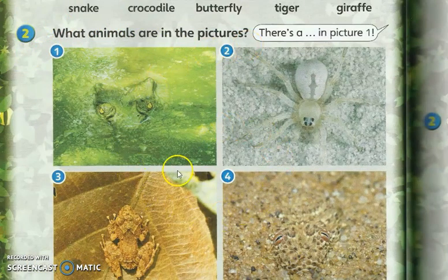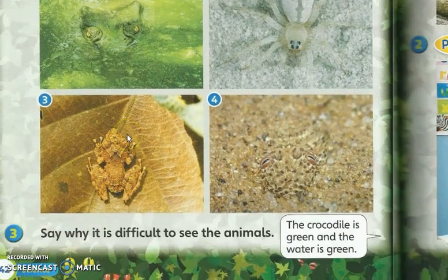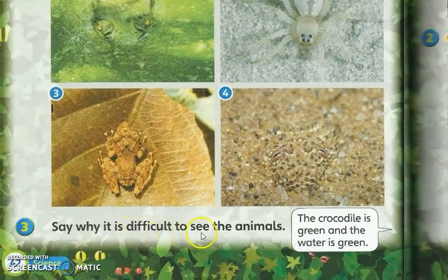Apakah haiwan yang terdapat di dalam gambar? Can you guess? Picture number one — what is this? Okay, crocodile. Good. Picture number two — what is this? Yes, spiders. Number three — good, frogs. Number four — what is this? Yes, maybe it is a lizard. Mungkin ialah lizard ataupun cicak. Yeah, all right.